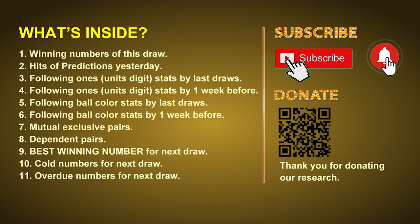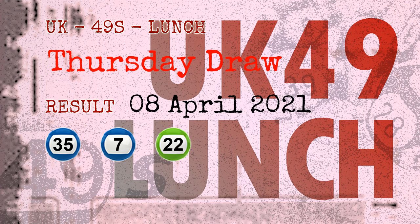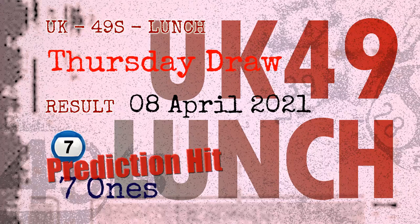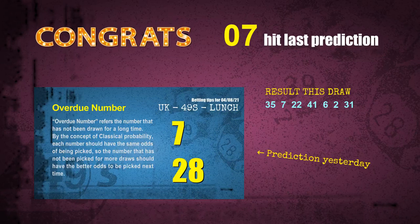The winning numbers of Thursday, April 8, 2021 are 35, 07, 22, 41, 06, 02, and the booster number is 31. Congratulations to friends who bet on seven ones and number 07 — both seven ones and number 07 are hit!